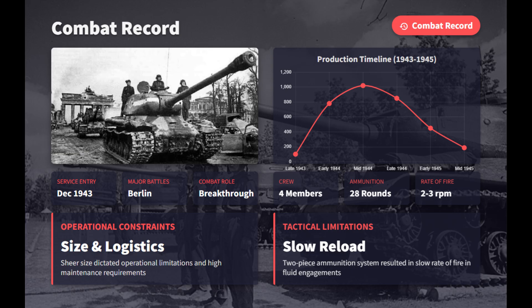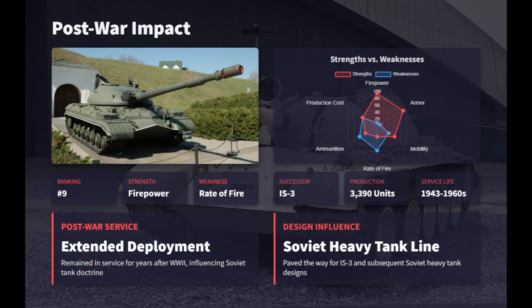Its two-piece ammunition slowed the four-man crew's rate of fire, while limited space allowed only 28 rounds. Around 3,400 were produced. Ranked at number 9, the IS-2 earns its place for unmatched firepower and protection, but falls short due to slow reloads, heavy logistics, and high costs. It was a powerful yet specialized tank that shaped post-war Soviet design.